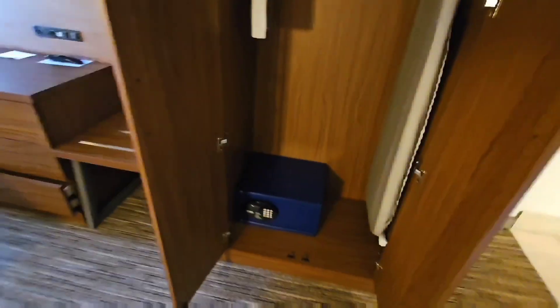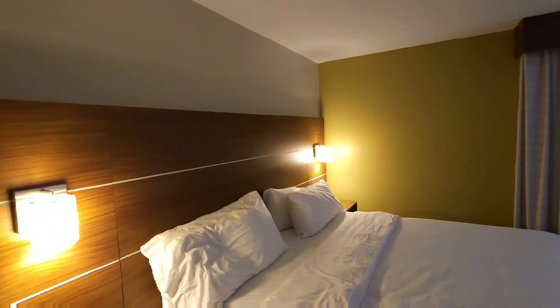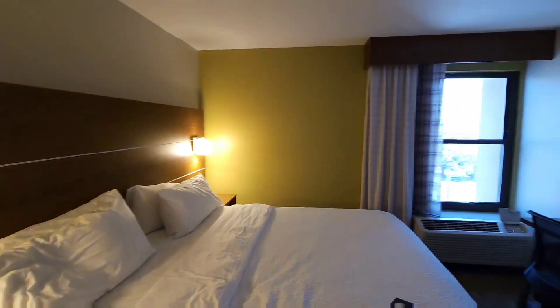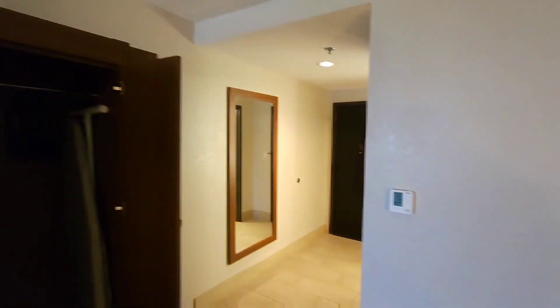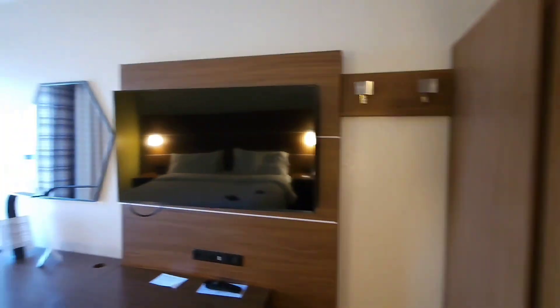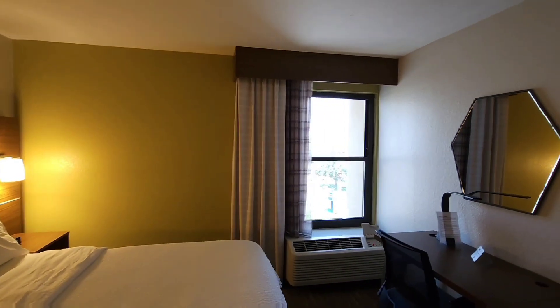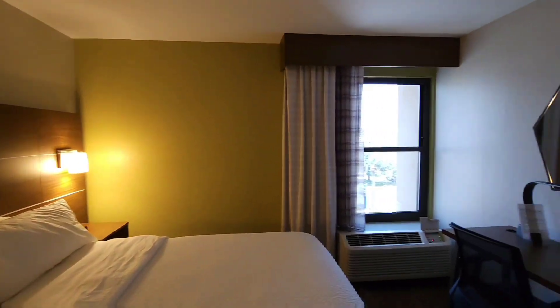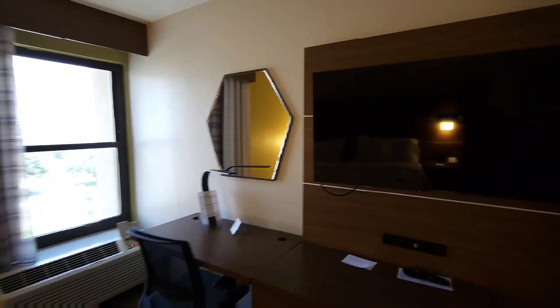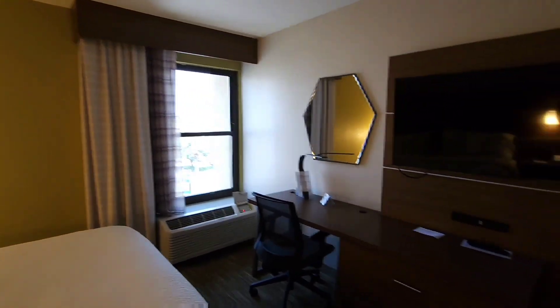Nice little closet space with a safe. For $149 per night at this Holiday Inn Express in Harlingen, Texas, near the city's international airport — one of your choices. Not bad at all.